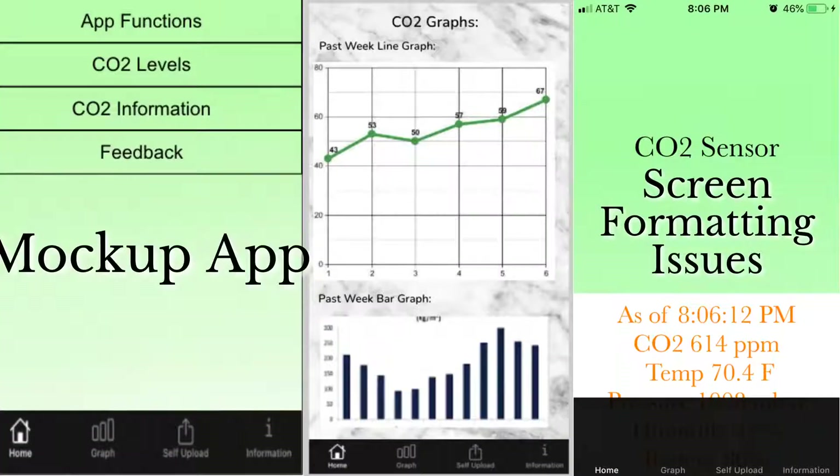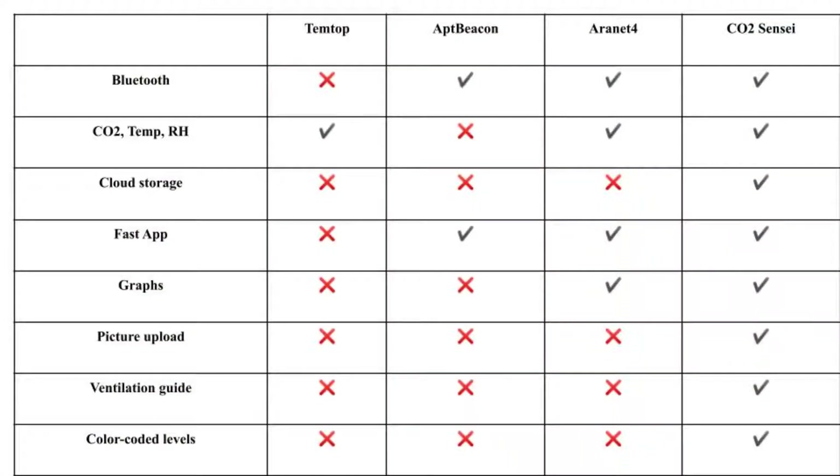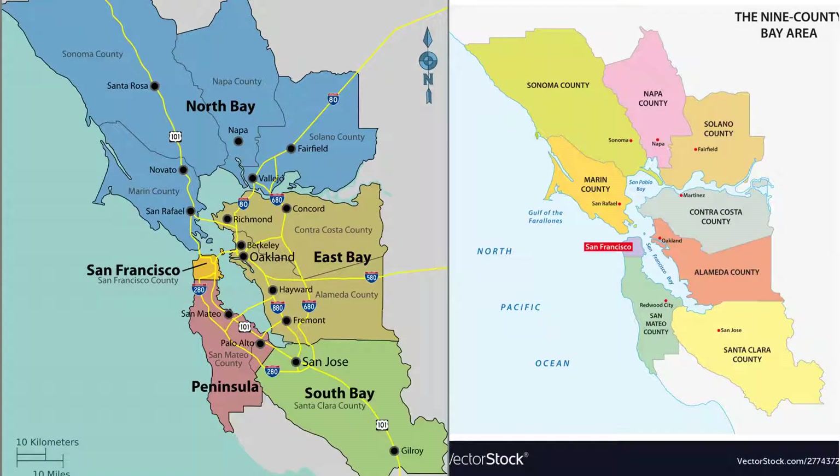The team went through multiple rounds of refining the app and adding new features. I think it's going to provide people a very easy and objective way of seeing if air is being circulated in their space. As you can see based on the competitor analysis chart, we have many more features and benefits over our competitors. Our plan is to first test run the app in the Bay Area and then slowly expand all across the country to help businesses reopen safely.